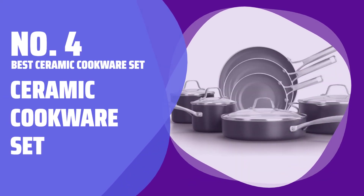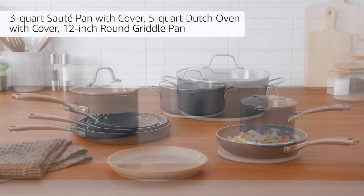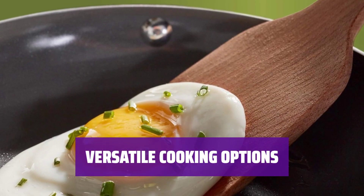Number 4: Best Ceramic Cookware Set — Ceramic Cookware Set. Upgrade your kitchen with this shiny new non-stick ceramic cookware set. It includes everything you need to cook like a pro. From frying pans to Dutch ovens, this 11-piece set has you covered.